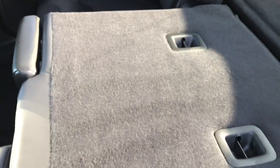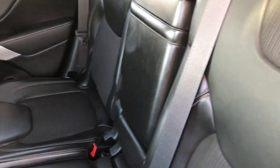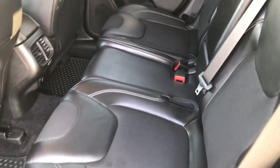These seats fold down for extra storage and go almost completely flat. There's a flap that covers the gap between the back of the seat and the storage area so nothing falls in. Very nice vehicle inside and out.